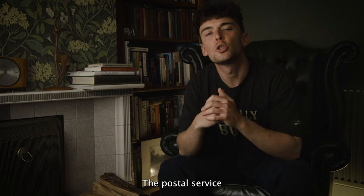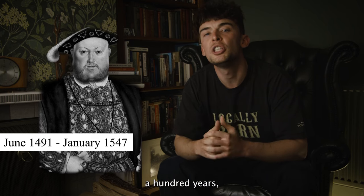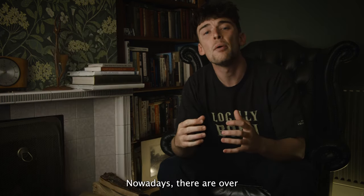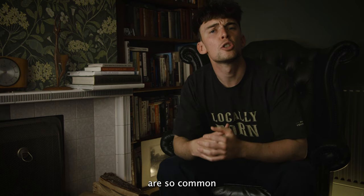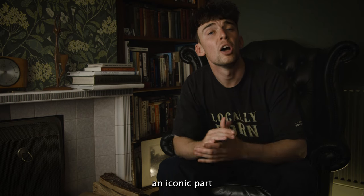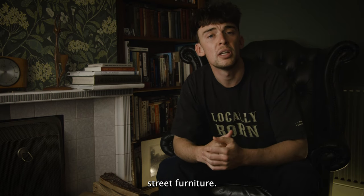The Postal Service was started in 1516 by Henry VIII and for the first 100 years it was only the royal court who could use it. Nowadays there are over 115,000 post boxes in Britain. The sight of these is so common that we hardly notice them, but they have become an iconic part of Britain's street furniture.